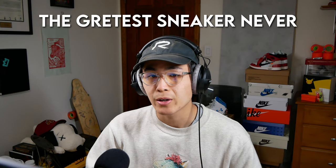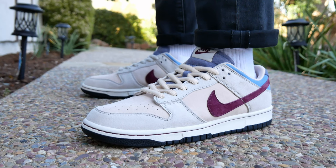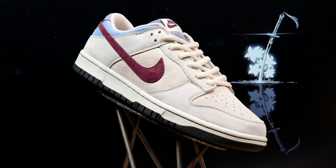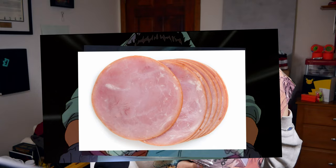Good morning and welcome back. Today we have another episode of the greatest sneaker never made. For this one we're checking out the Comme des Garçons x Otomo Katsuhiro SB Dunk Low, also known as the Akira Dunks. For those of you who don't know, Akira is a very iconic Japanese animated film from 1988 — super good movie, highly recommend watching it.